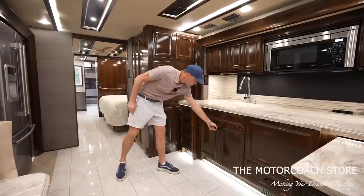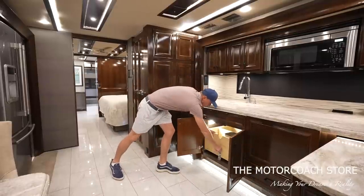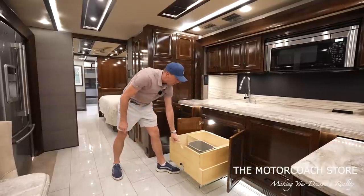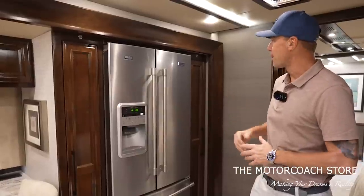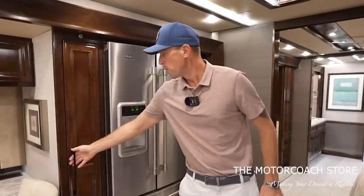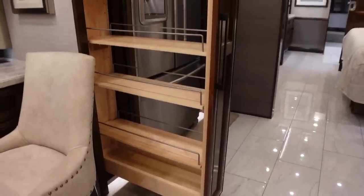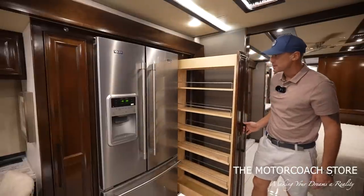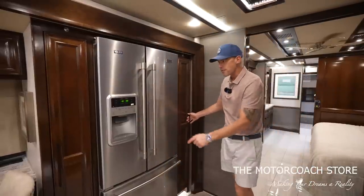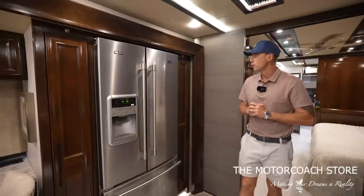There's more storage below the sink with a nice drawer, a spot for a trash can and recycle, and more drawer space. It has the Maytag residential refrigerator with pantry space on both sides — nice deep pantries, two of them — so lots of storage. It does have the water and ice dispenser as well as the pullout freezer drawer.